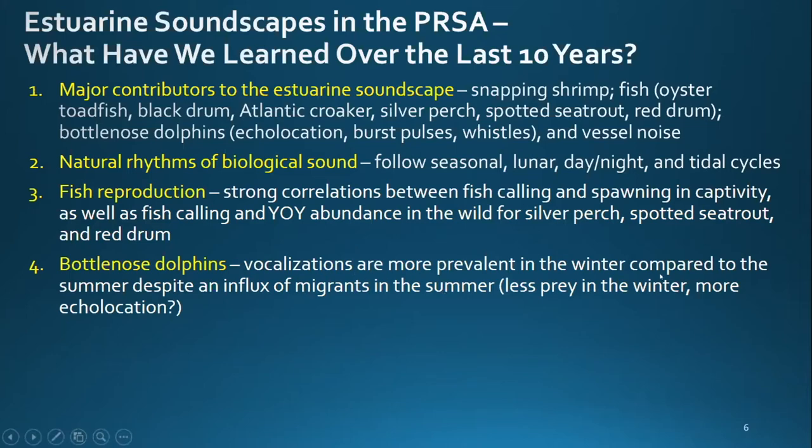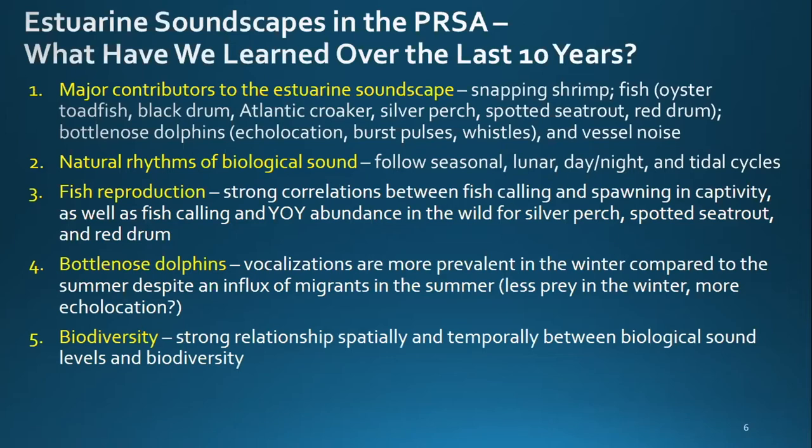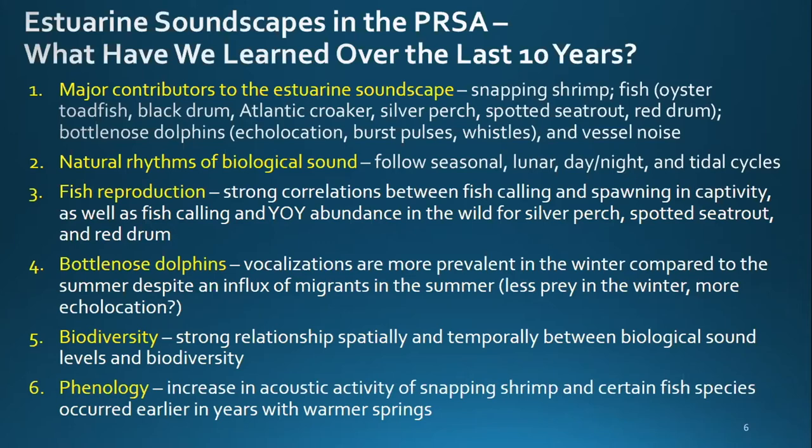For biodiversity, we see a strong relationship spatially and temporally between biological sound levels and biodiversity. The transition between winter and spring is a dynamic time period — we see an increase in biological sound during springtime that mirrors the increase in phytoplankton, zooplankton, invertebrate, and fish abundance that drives changes in primary, secondary, and tertiary productivity within estuaries. In terms of phenology, we see increased acoustic activity of snapping shrimp and certain fish species occurring earlier in years with warmer springs, a great way to track climate variability and how those processes might affect reproduction.